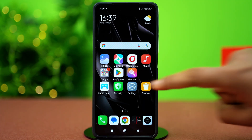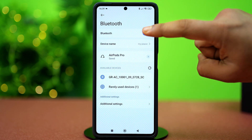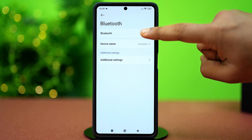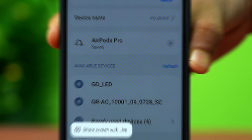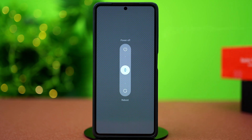Let's start with the basics. Go to Settings, then tap Bluetooth and turn it off. Wait 10 seconds and turn it back on. After that, power off your Xiaomi phone and the Bluetooth device. Now turn them back on and try pairing again.